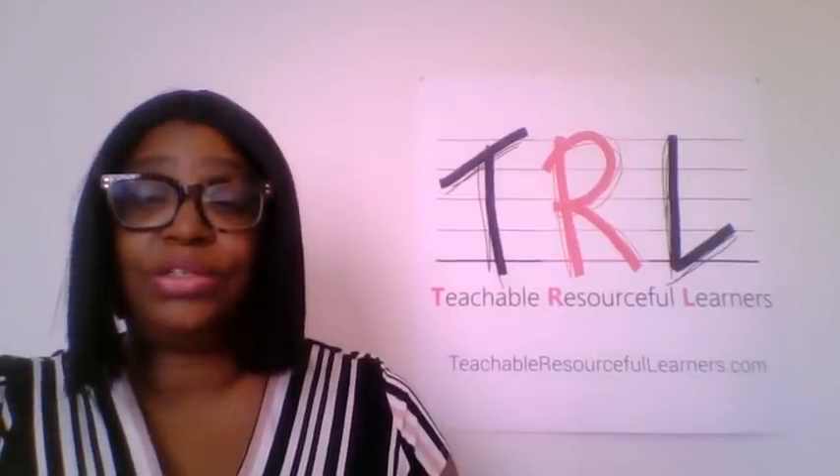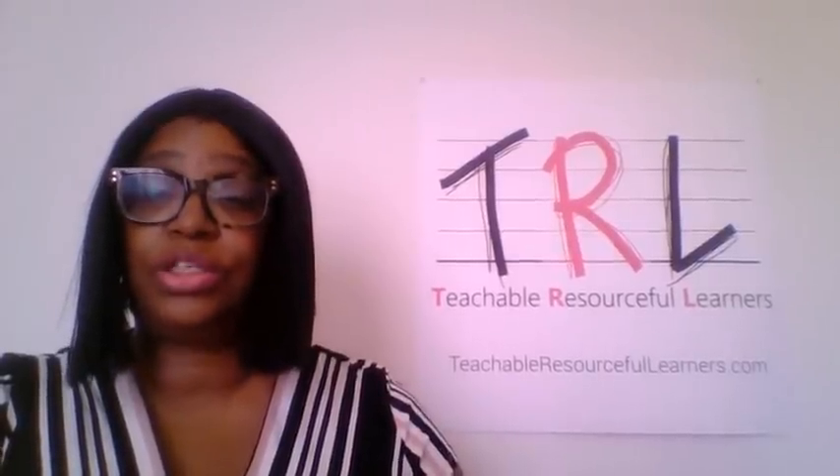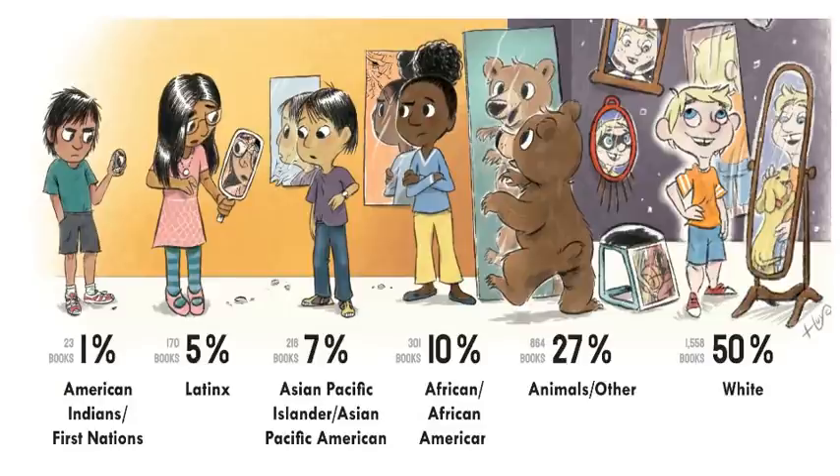We're now getting ready to start talking about why do we need to use diverse books in our instruction. This infographic shows books that were published in 2018 from a study done at the University of Wisconsin at Madison. It gives you the percentages and numbers of books by race. You can see that there were not a lot of books published for minorities in 2018. That is why diverse books matter.